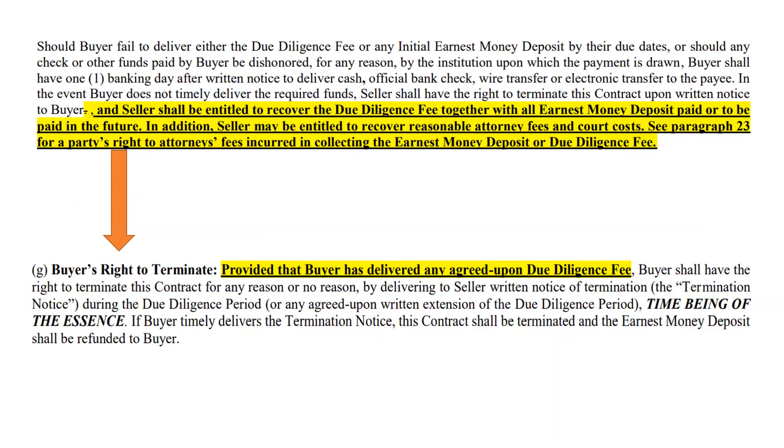Please make sure you go read this and highlight this because this is very interesting. If your buyer agrees to put down a due diligence fee and never turns it in, and then decides to terminate during the due diligence period, that buyer will now be in breach for failure to turn in the agreed upon due diligence fee. That is a major change to our due diligence period. That due diligence period was our right to terminate for any reason or no reason. But now if the buyer does not turn in that DDF as agreed upon and then terminates during the due diligence period, that is a breach.